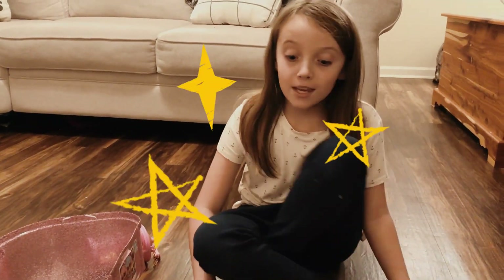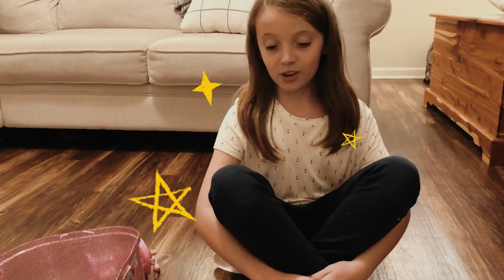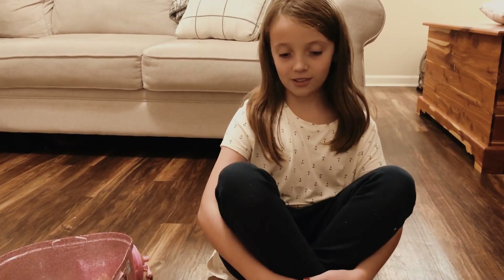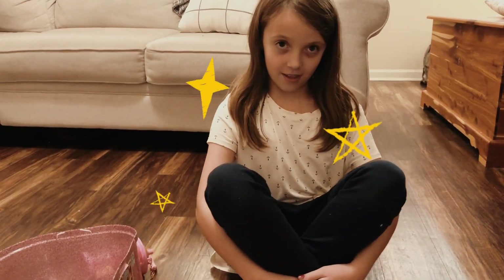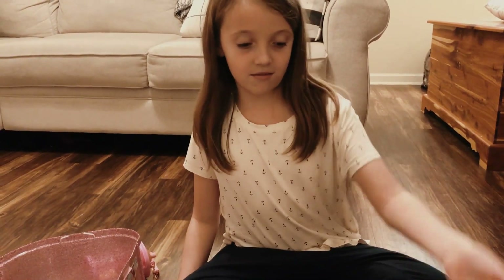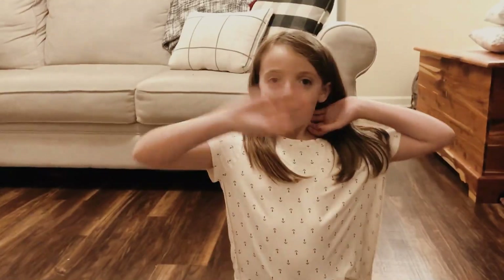Mom, make sure you watch this video and make sure you tell Grandma to watch — Grandma and Mom — to watch this video so she'll see every accessory and what came from, like the dog, the cat, everything. Bye!